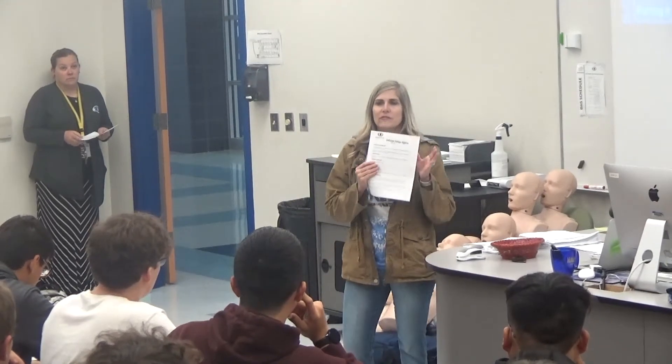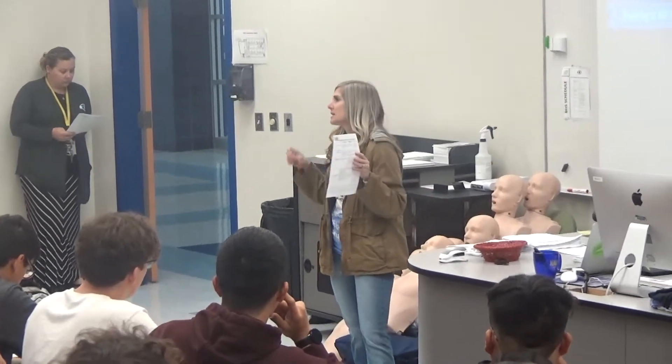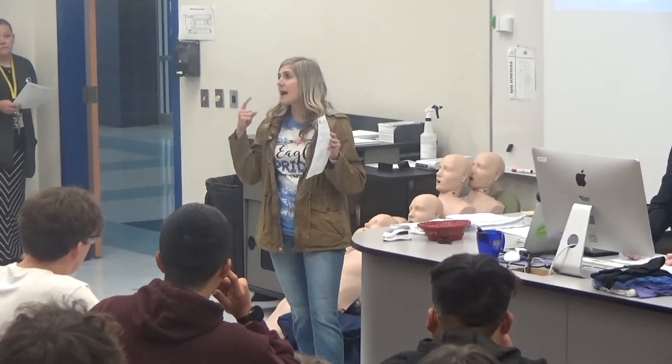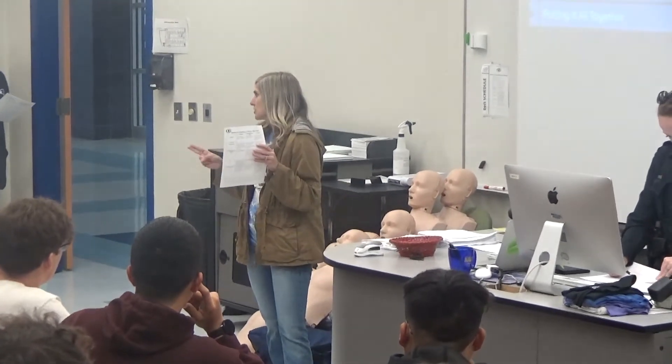We're going to look at the first sheet first, and I'm going to go over some of this information. The point of you choosing to take this class is to get a high school math credit that's required, but also to get a college math credit.